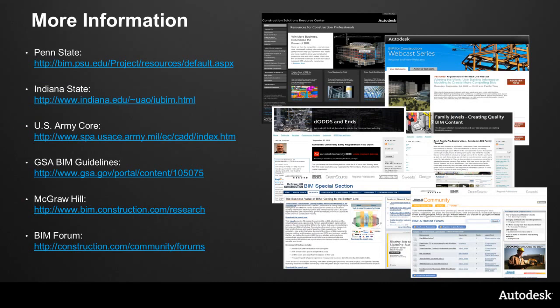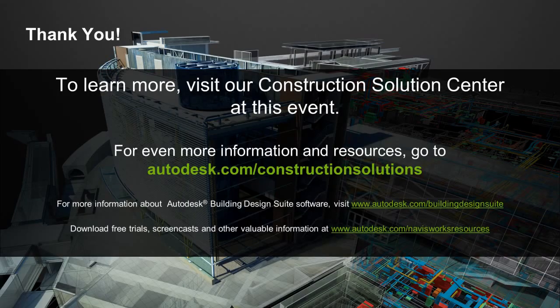We made mention of several resources today for planning and executing your BIM implementations. Here are links to find out more information on those resources, including the different BIM execution plans. In conclusion, we hope you came away from today's implementing BIM for construction Lead the Way virtual event with a better understanding of the industry challenges, what BIM is and how it applies to the construction industry, and a clear process for implementing BIM in your firm. Additional information can be found at the Autodesk Construction Solution Center, where you can ask a construction expert a question, view more presentations, and find more information on the Autodesk Construction Solution. Thank you for joining us.